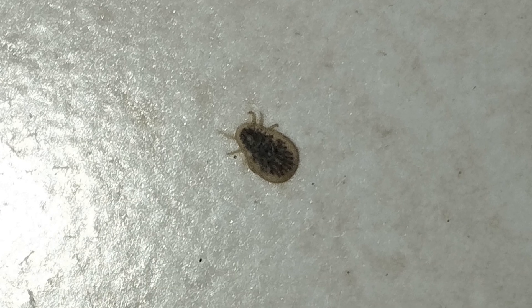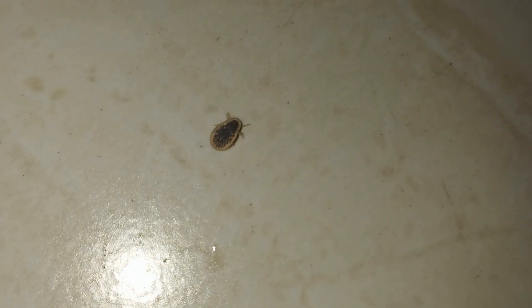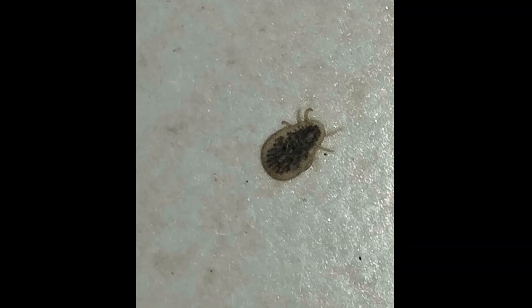Both of these species can parasitize on pigeons in their nests, and both can then break into human dwellings from birds' nests and bite people there. At the same time, the foul tick is known for its yellow color along the edges of the body, like the color of our specimen.